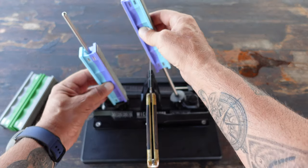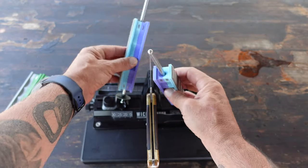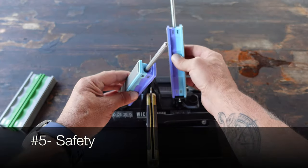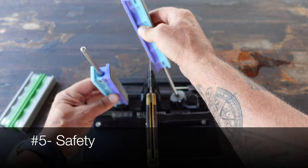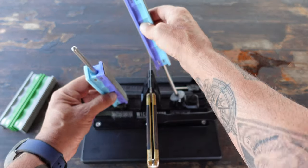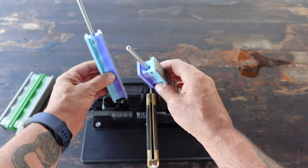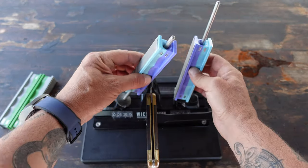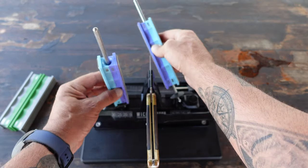Number four: reduced meat spoilage. A sharp knife ensures clean cuts with minimal tissue damage, reducing the risk of introducing bacteria and contaminants into the meat, minimizing spoilage, and preserving the quality of the harvest. Number five is safety — usually it's safety first, but right now it's number five. Surprisingly, a sharp knife is safer to use than a dull one. When a knife is sharp, it requires less force to cut, reducing the likelihood of slipping and injuring yourself.